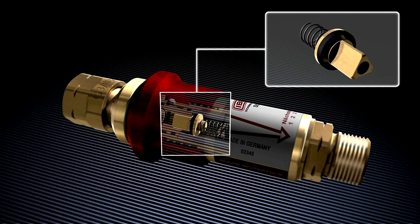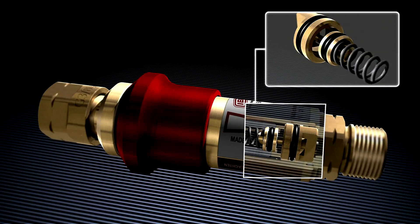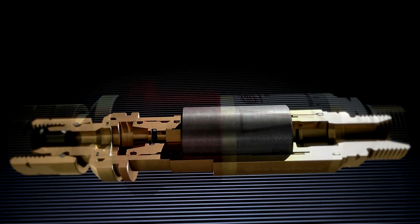Gas non-return valve, flame arrestor, thermal cutoff valve, and pressure-sensitive cutoff valve — the four elements of safety offering you the maximum in protection.